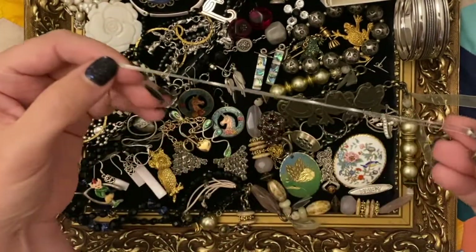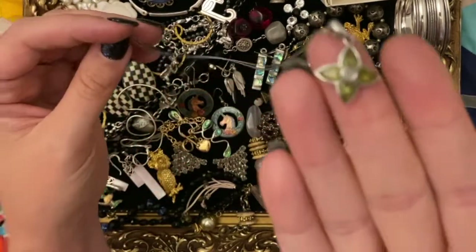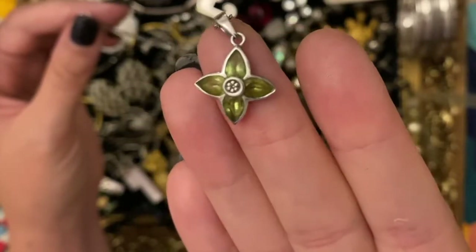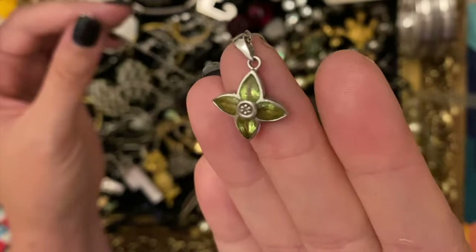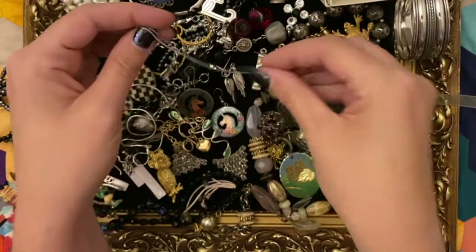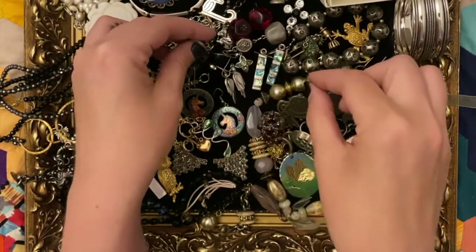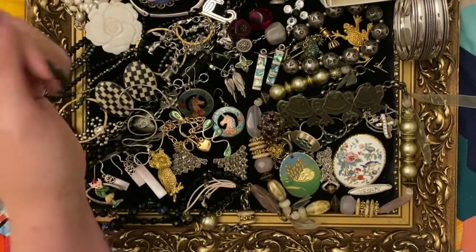This is really pretty - look at the colour on this. This is from that nice little shop in Bristol as well. Those I think are peridots - gorgeous, really delicate pretty little stones. I'm not sure if I tested them yet so don't quote me on them being peridot, but I think they are. I'll get the Presidium on them and properly test - I'm pretty sure they are.